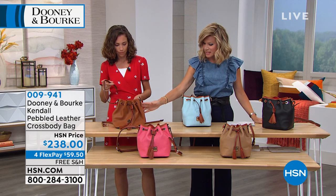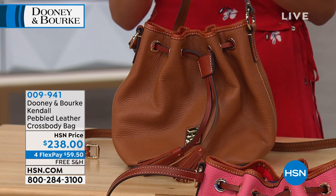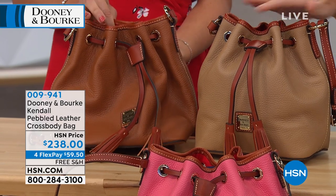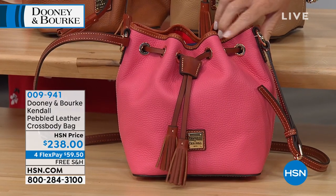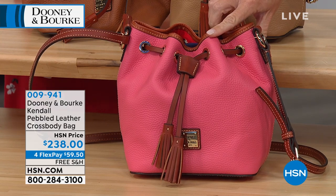In front of you is the caramel — a beautiful, yummy caramel shade. And right next to it is the desert, so you can see the two colors. The desert is a little bit more of a softer shade. Then the bubble gum right here — super fun! That one has a little bit more pink undertones, a little more blue undertone to it than coral undertone.